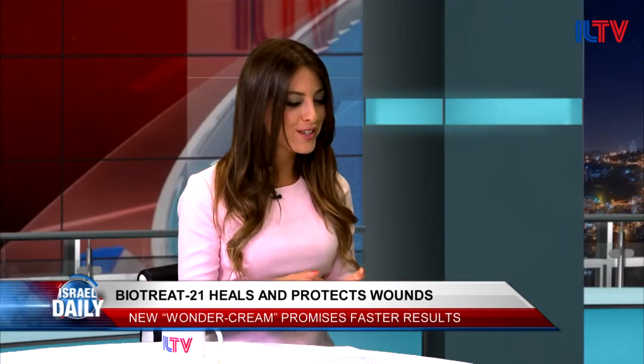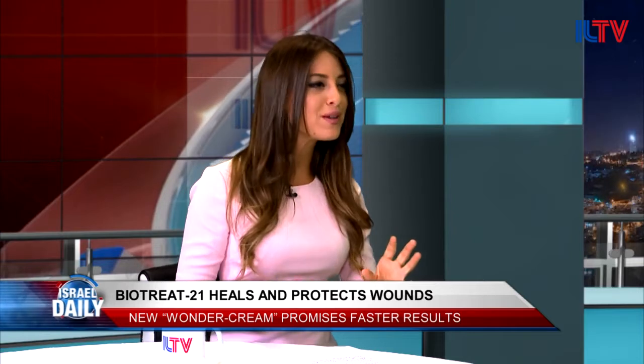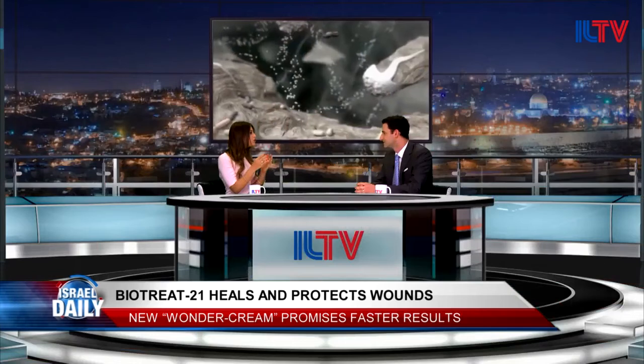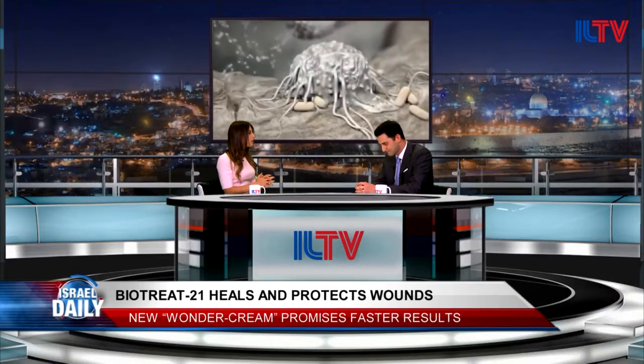I've seen some of the images of how this ointment works, and it is amazing — a little gruesome to see these photos, but it's really, really cool what you guys are doing. Why did you decide to focus on this issue and create a product that would deal with healing wounds?